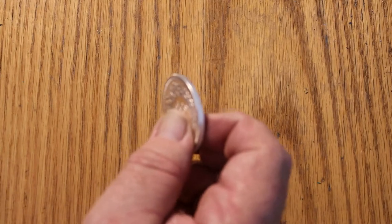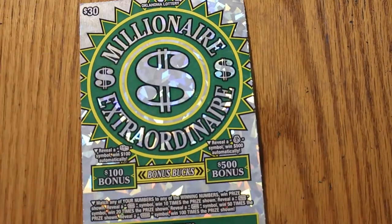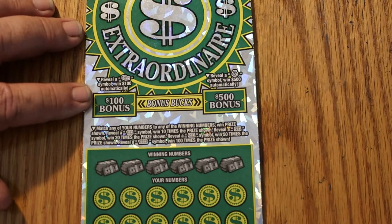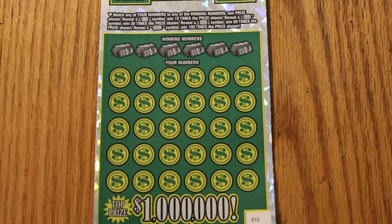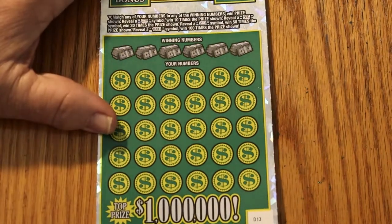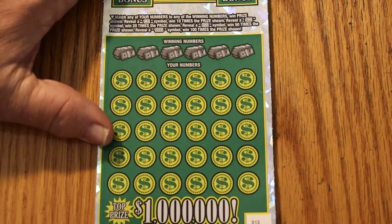Next up, Oklahoma. Can Oklahoma save the day? This is called the Millionaire Extraordinaire, and there is a bonus section for $1 in $500, winning numbers where you match the winning numbers. We've got 10 times, 20 times, 50 times, and 100 times. We'll save the bonuses and do it just like we do the Arizona ones.